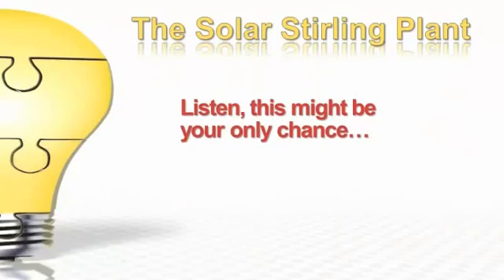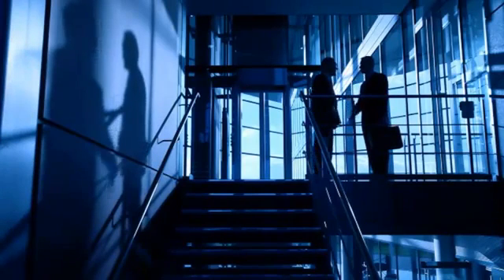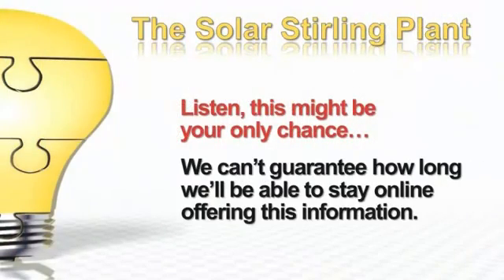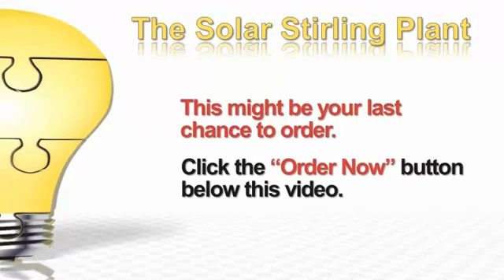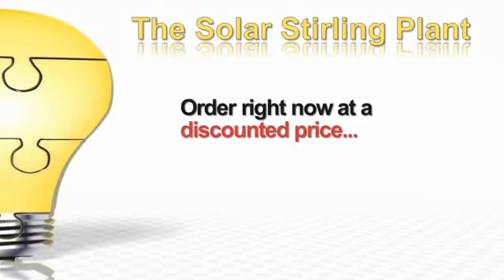Listen, this might be your only chance. The huge utility companies and the greedy solar panel manufacturers hate us. Their executives are not happy with this information being available. Their lawyers, lobbyists, and some unscrupulous politicians are working night and day to shut us down. We can't guarantee how long we'll be able to stay online offering this information to you. This might be your only and last chance to order the solar sterling plant. Click the order now button and quit giving your money to the power companies.